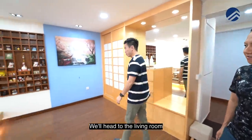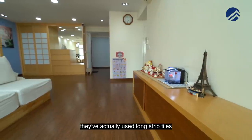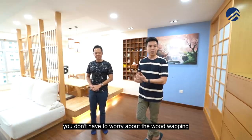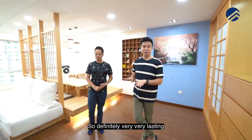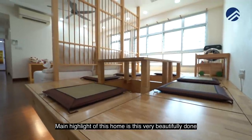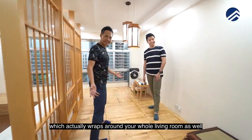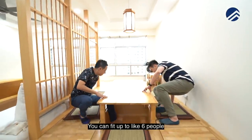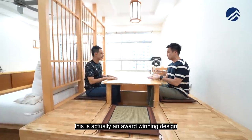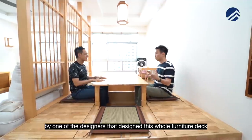Now we're in the living room — great size. For the living room and entire bedroom flooring, they use long strip tiles, which are very durable so you don't have to worry about wood warping in five to ten years. The main highlight of this home is the beautifully done Zen-like Japanese dining space which wraps around the whole living room. You can seat up to six people, and this is actually an award-winning design by one of the designers who created this whole furniture deck.